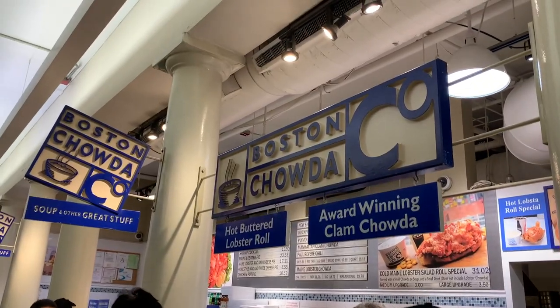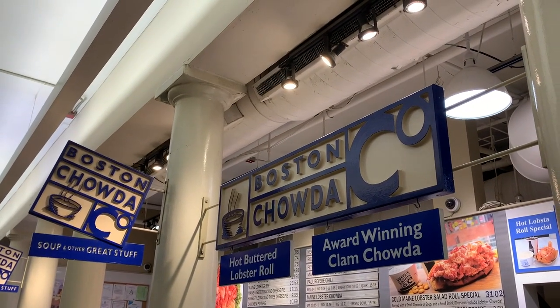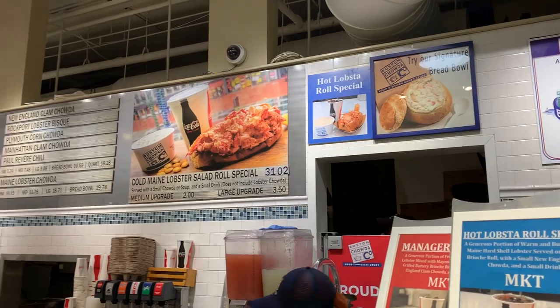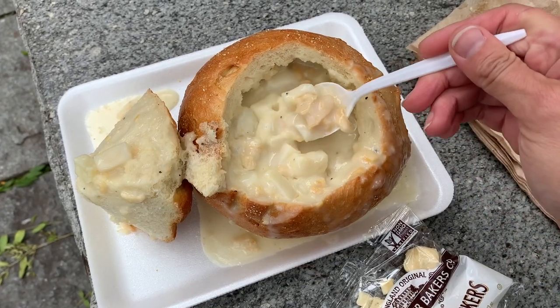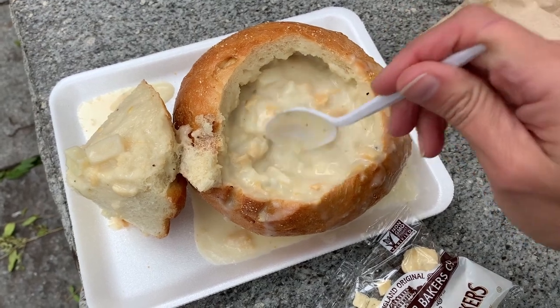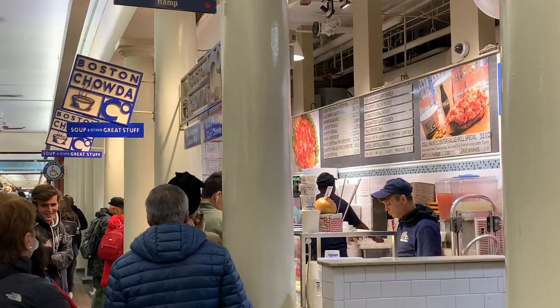As soon as you walk in, there's a food vendor called Boston Chowder. Boston Chowder is famous for their New England clam chowder. It's made with local surf clams, rich cream, and hand-cut potatoes. It is voted the best New England clam chowder in Boston. If you Google best New England clam chowder in Boston, Boston Chowder Company comes up first.